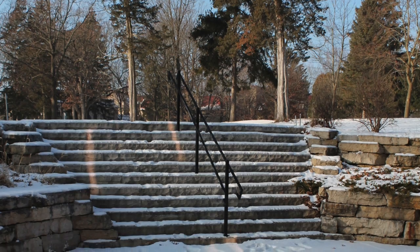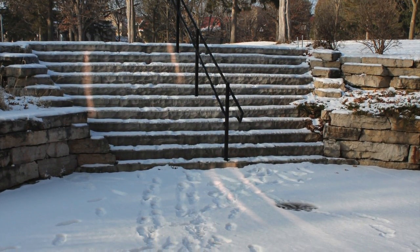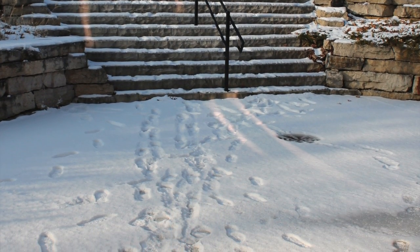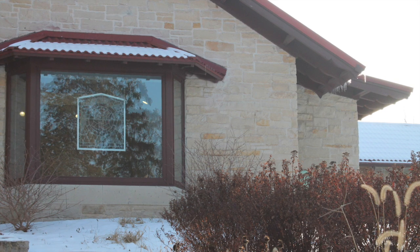I know you guys have seen this area before — this is the area outside the classroom we're usually in. It looks totally different now, entirely covered in snow. Isn't that weird?